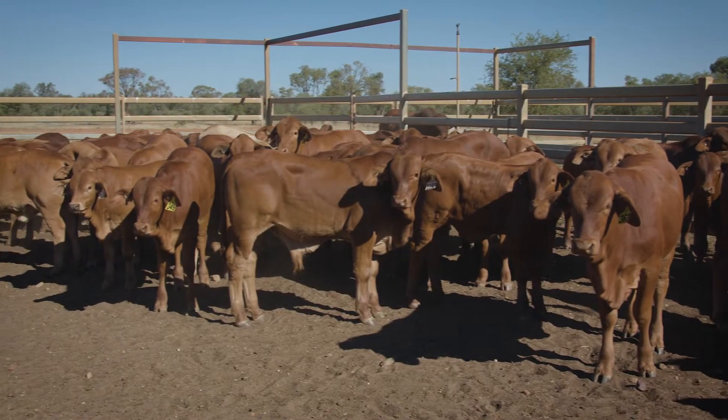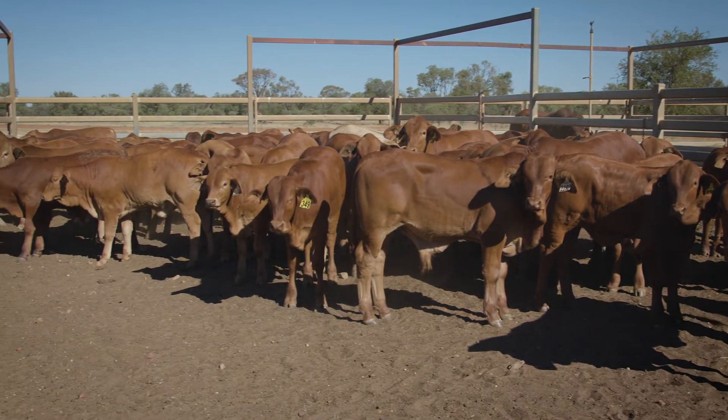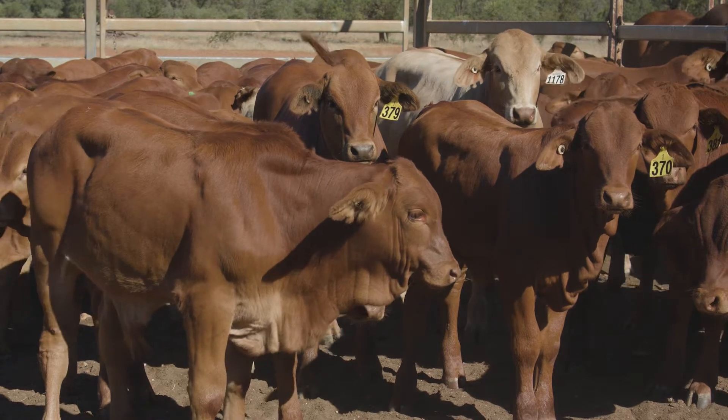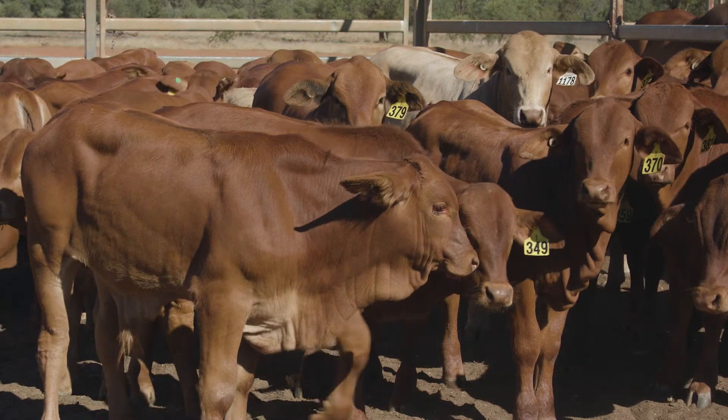Our targeted early weaning in extreme dry conditions — we've done it down to one month of age on specially formulated feeds that are designed for baby dairy calves. This saves the cow, the calf, and potentially next year's pregnancy as well.